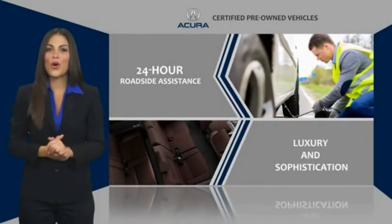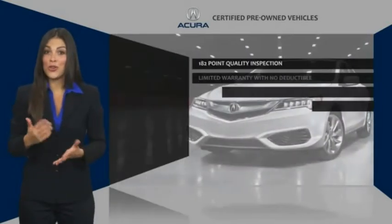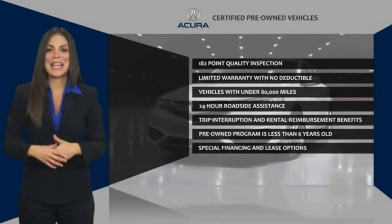Make sure that every vehicle upholds the luxury and sophistication of the Acura name. Acura Certified Pre-Owned. Once an Acura, always an Acura.